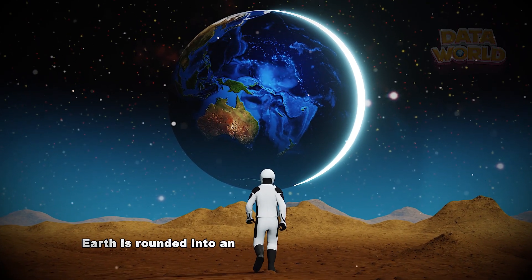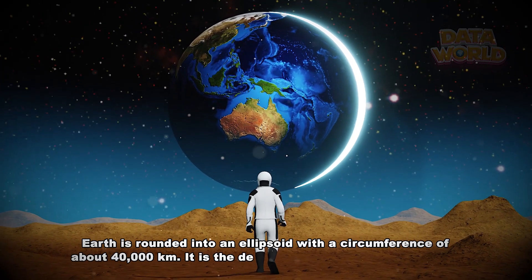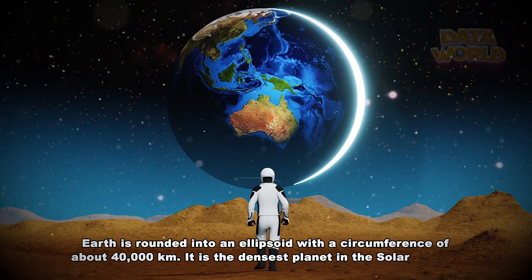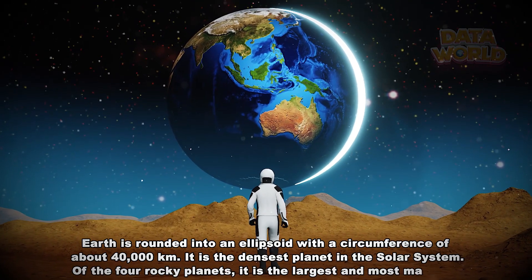Earth is rounded into an ellipsoid with a circumference of about 40,000 km. It is the densest planet in the solar system. Of the four rocky planets, it is the largest and most massive.